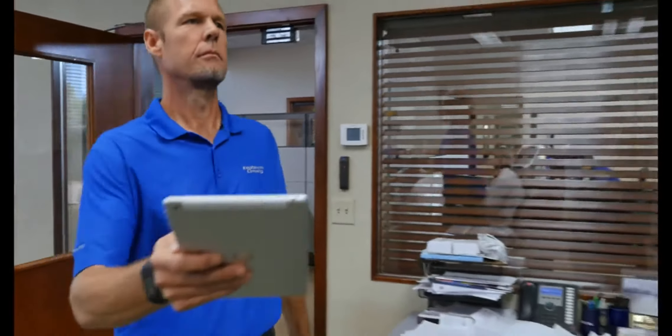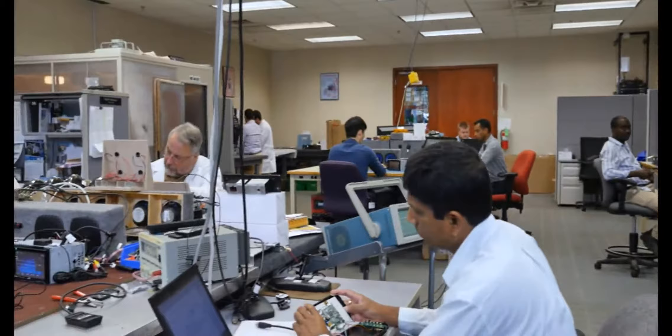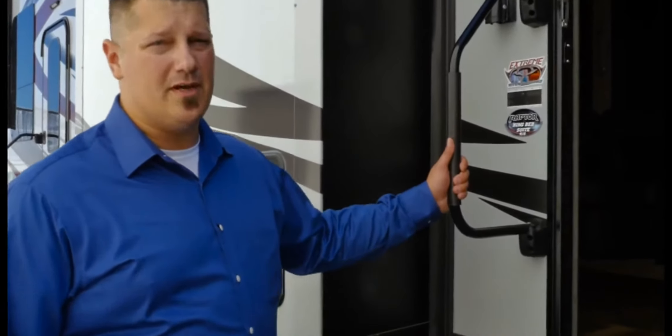We think it's a home run. Thousands of hours in design and testing, over a year and a half in development — we started with a clean slate to produce a wireless command system that would change the industry. We built it to automotive grade standards, using proven technology to withstand the rigors of the RV lifestyle. Frankly, nothing even comes close.